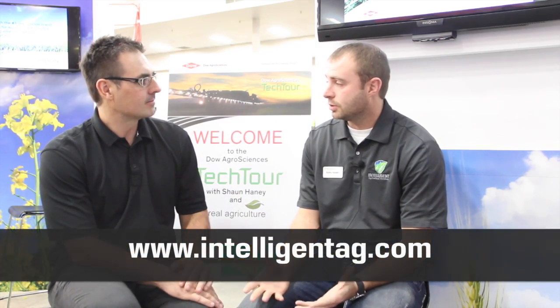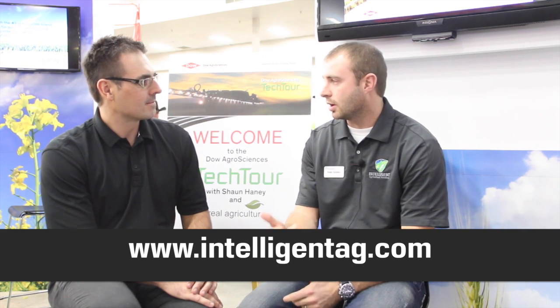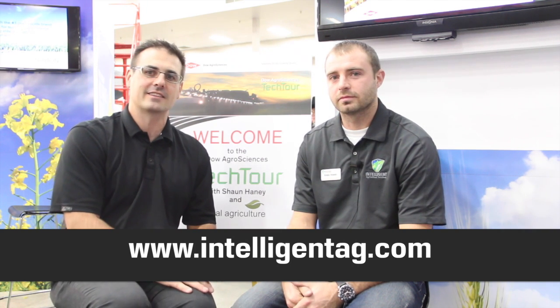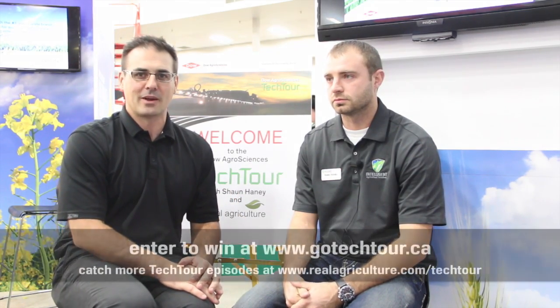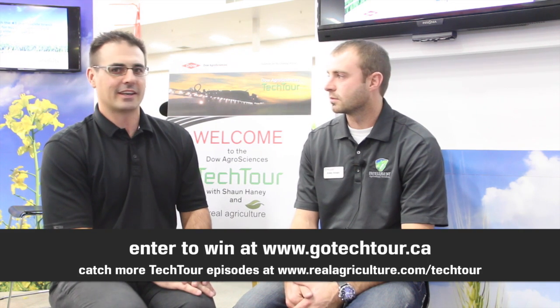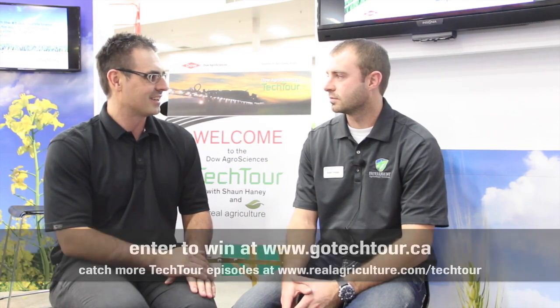If somebody wants more information about the product, we have a website: www.intelligentegg.com. You can get our phone number and email addresses off that. That's been another edition of the Dow AgroSciences Canada Tech Tour. I'm Sean Haney with RealAgriculture.com. You can go to www.gotectour.ca to register for the Tech Tour contest where we're giving away a light package every month. You can also go to www.realagriculture.com/techtour to get all the latest episodes, including this one.